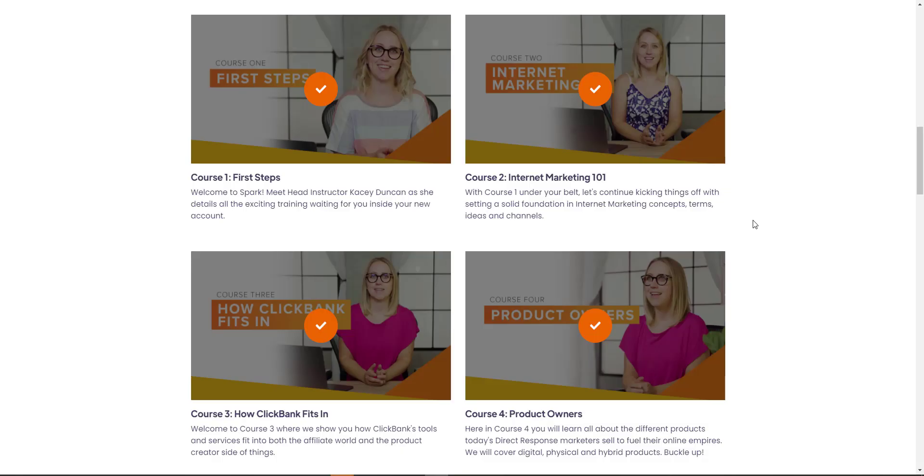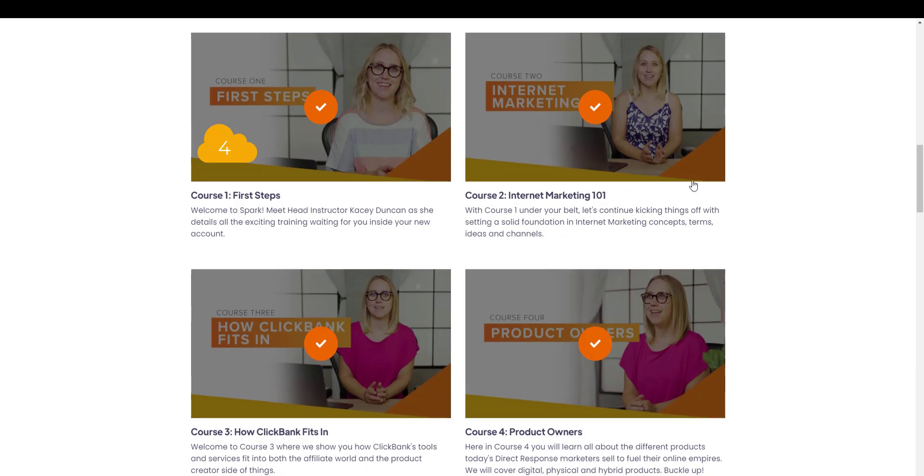I have just done the first four courses. Let's look at course number one — first steps. This is an introduction video that's four minutes long. Course number two is a 23-minute video that gives you a really good introduction in terms of the foundation of internet marketing concepts — the terms, the ideas, channels — and there's some history in there as well.